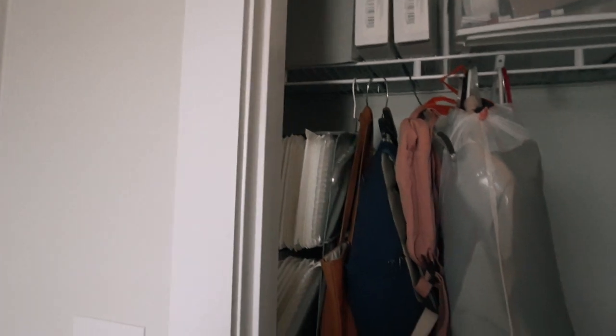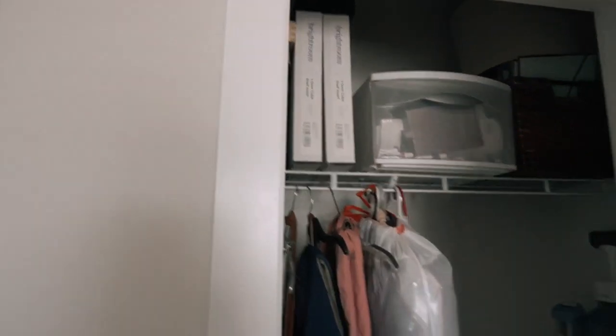And then we have the closet. We've got some clothes and stuff in there, a ton of bubble mailers because I had a bunch of credits, and our vacuum cleaner is in there because there's an outlet, which is nice. Just a bunch of stuff.